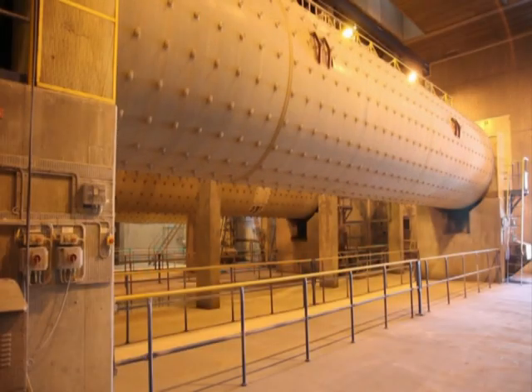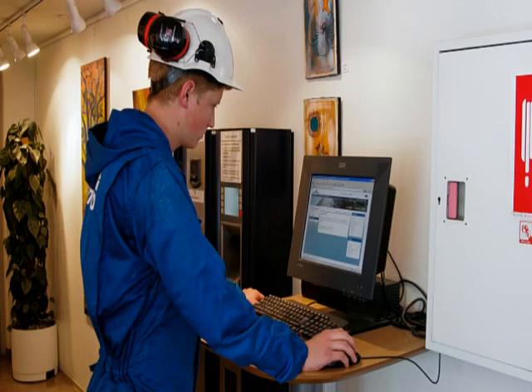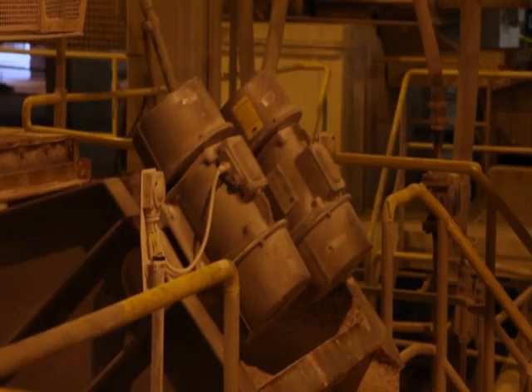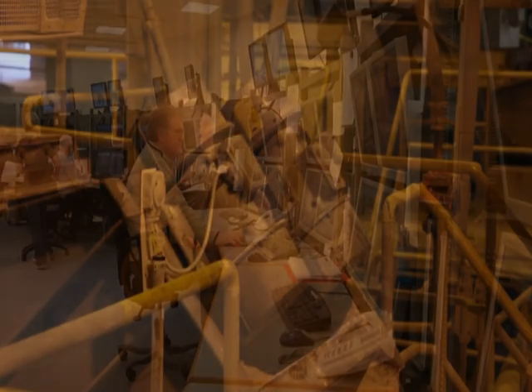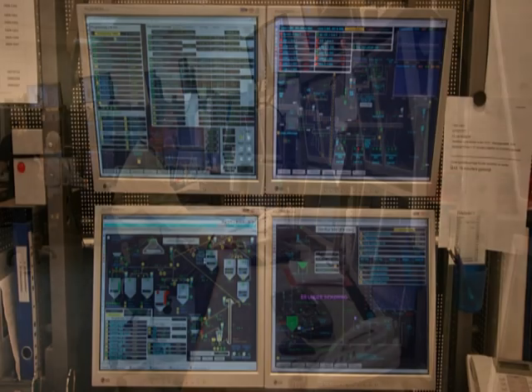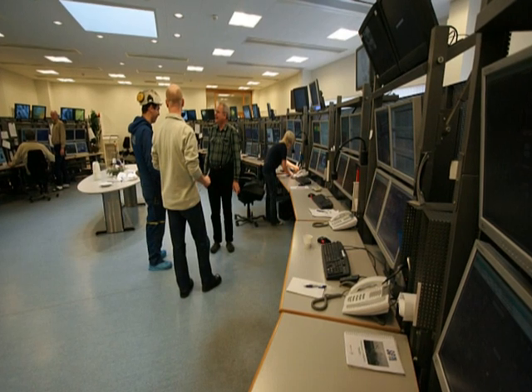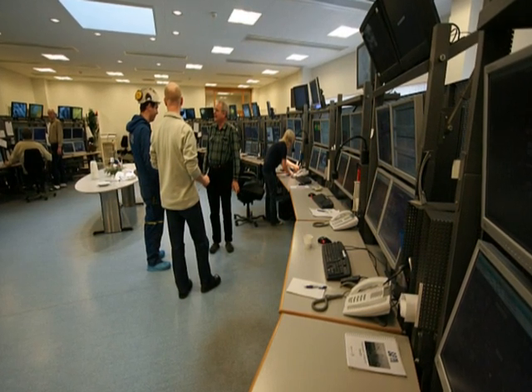Before you start working on a machine, you must study the safety instructions. You can read how to lock a machine in the instructions. Most machines at Aalborg Portland are controlled and monitored from the central control room. Therefore, it's important for you to lock the machine so that control room staff cannot start it while you're working on it.